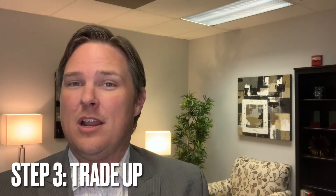Step three is trade up. Once we have your new home under contract, a few days before closing we'll go ahead and close on your current home. That way, you'll be free to close on your next home seamlessly, moving in without the hassle of temporary housing or potentially being without a home. Once we close on your new home, we'll take over your current home, prepare it for sale, get it on the market, resell it, and after expenses, send you the difference.